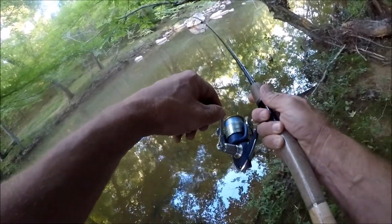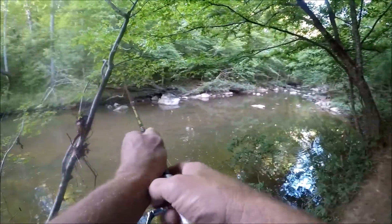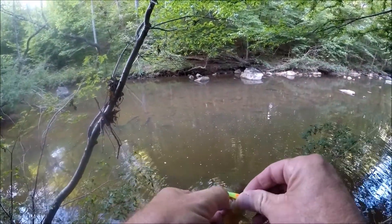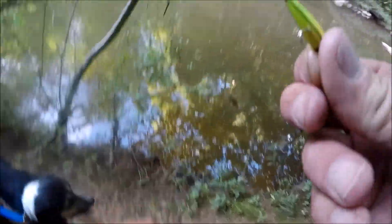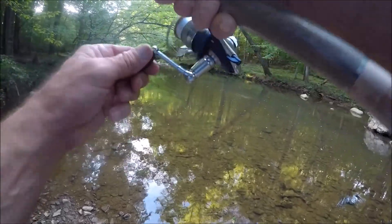Got him! Jack on — oh, he came off, dadgummit. Fish on! Fish on — bass, nice bass. Nice creek bass.